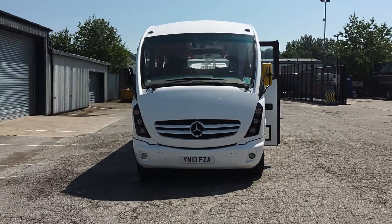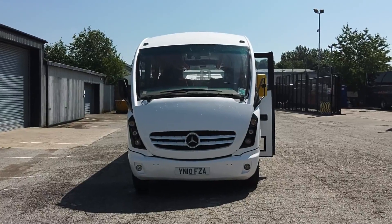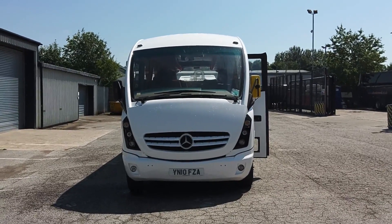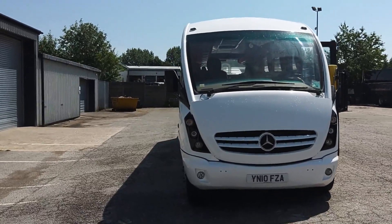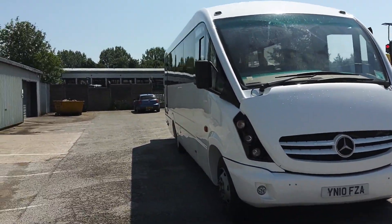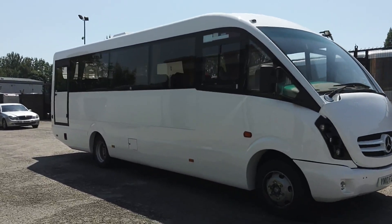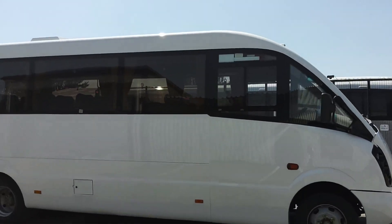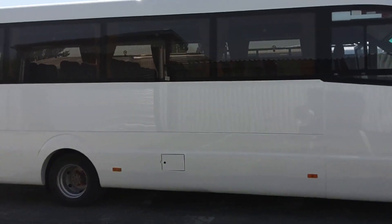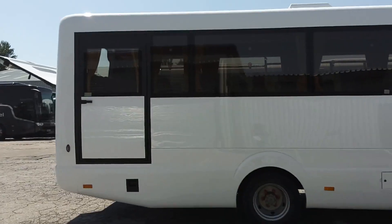Here we have a 2010 on a 10 registration Mercedes-Benz Vario 816D Plaxton Cheetah 33 seat midi coach. This vehicle is familiar to us because we've already got it advertised for sale, however it's in a metallic charcoal. It is fresh back from Blackpool Coach Services having been painted in this stock white.